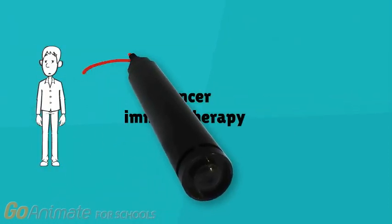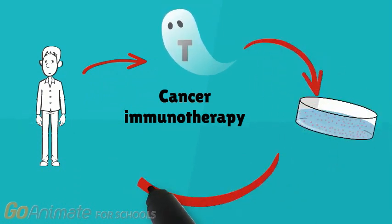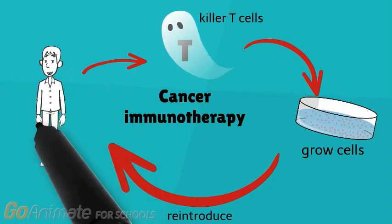Cancer immunotherapy is a therapy that uses an individual's immune system to kill cancer. Cancer immunotherapy often employs killer T-cells, as killer T-cells specifically target cancer cells in the body. Researchers can separate killer T-cells from other cells in the body, grow these cells in the lab, and then reintroduce them back into cancer patients through cancer immunotherapy.